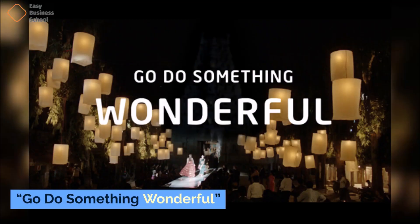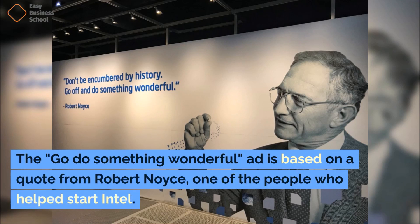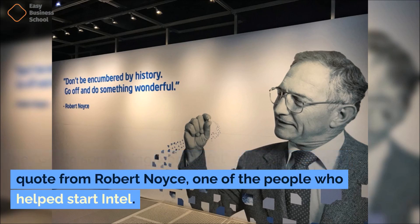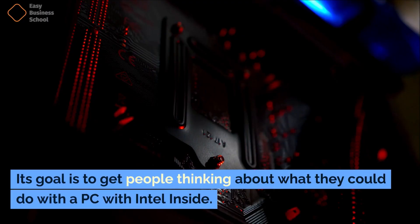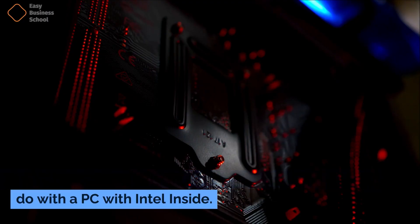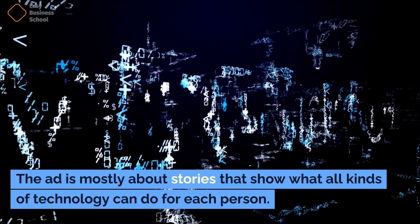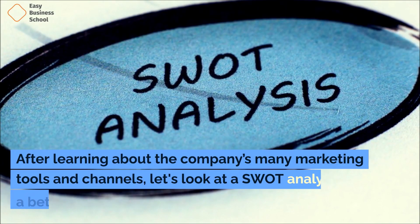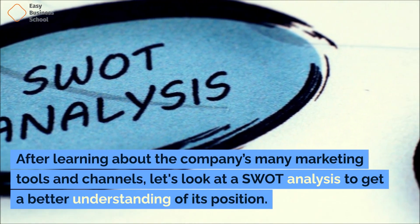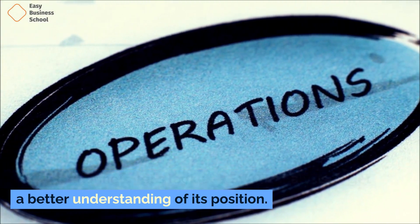The Go Do Something Wonderful ad is based on a quote from Robert Noyce, one of the people who helped start Intel. Its goal is to get people thinking about what they could do with a PC with Intel inside. The ad is mostly about stories that show what all kinds of technology can do for each person. After learning about the company's many marketing tools and channels, let's look at a SWOT analysis to get a better understanding of its position.